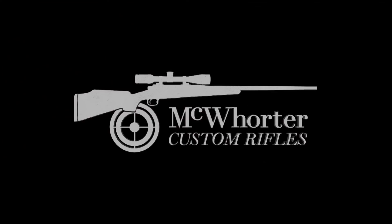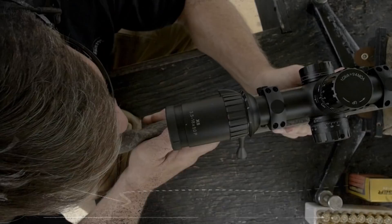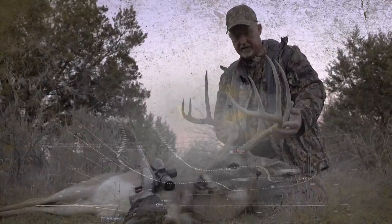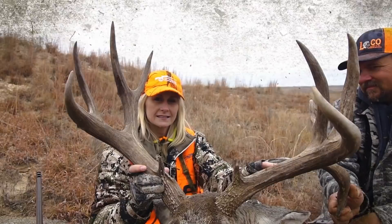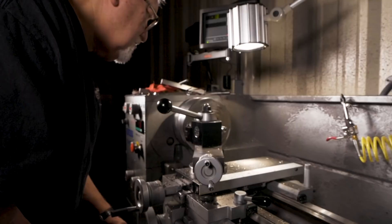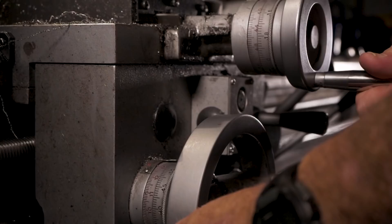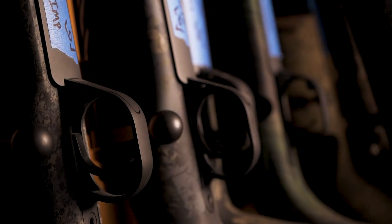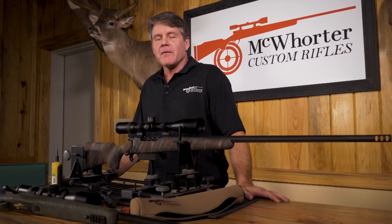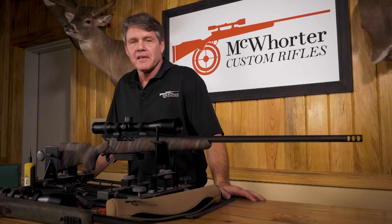McWhorter Custom Rifles presents: What do you get when you combine the maker of the most accurate hunting rifle in the world, one of the most lethal outfitters in North America, and a legendary South Texas hunting guide? And a producer that can put up with all three of us. The answer is you get Precision Hunting. That's us.